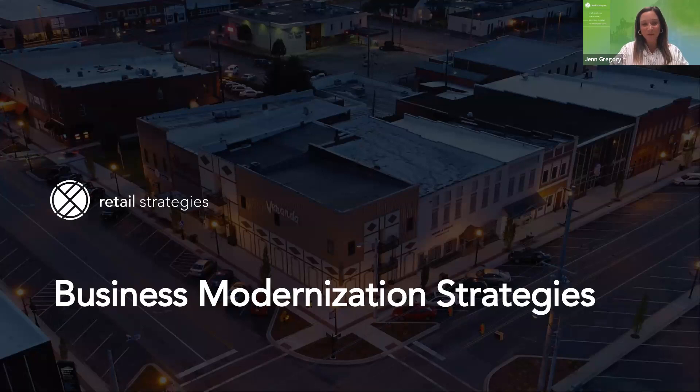Good morning and thank you so much for joining us for the modernizing your business training provided by our team here at Retail Strategies. We appreciate you being here with us, and this session is being recorded in the event that you as a small business owner want to go back and review it and hopefully continue referring to it so that you can implement some of these strategies.